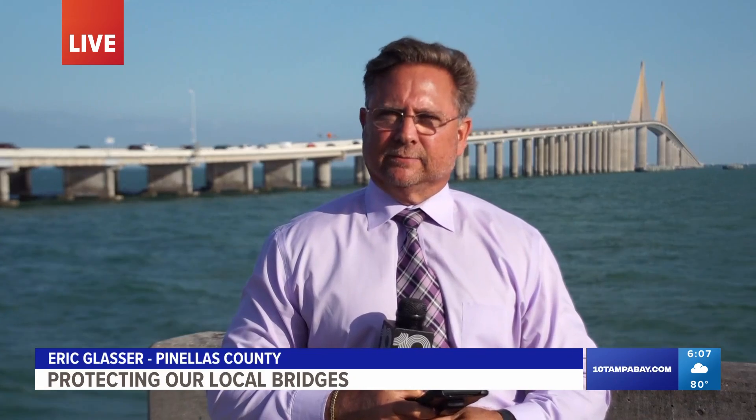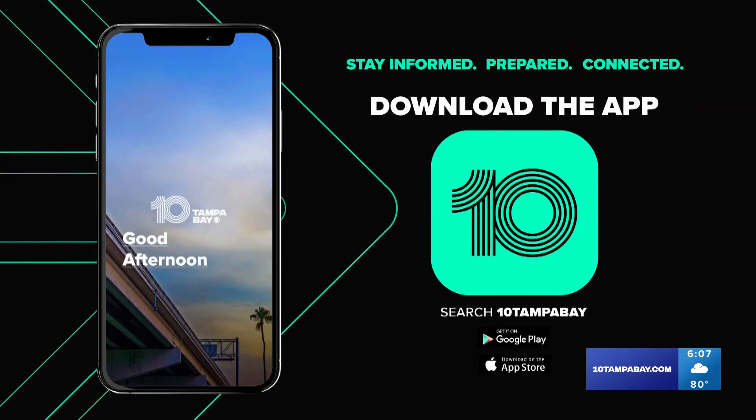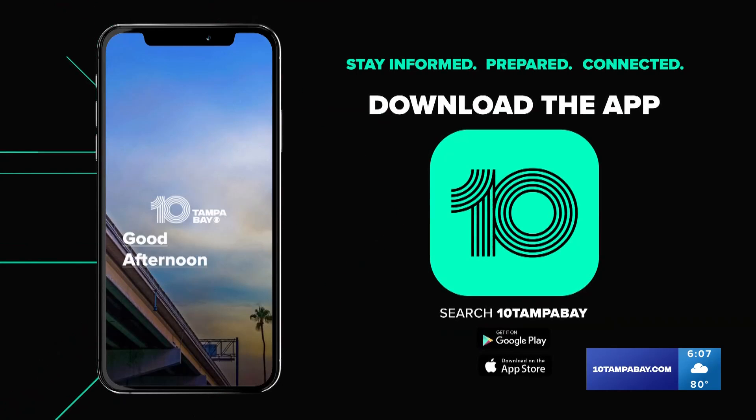Reporting live in Pinellas County, Eric Lasser, 10 Tampa Bay. We will continue to stay on top of developments out of Baltimore and will send any new information straight to your phone through our free 10 Tampa Bay app.